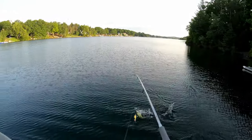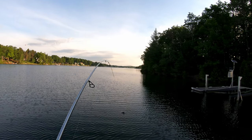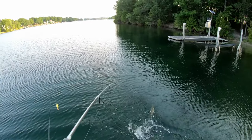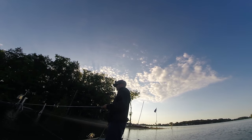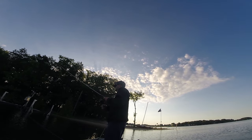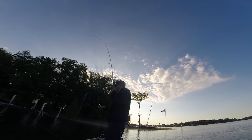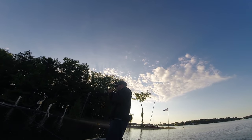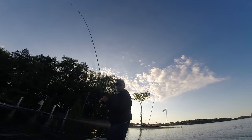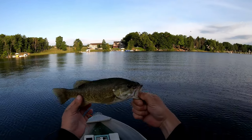Wow - man, he jumped almost into the boat! Oh my god. Nice little smallmouth, he almost jumped right into the boat.